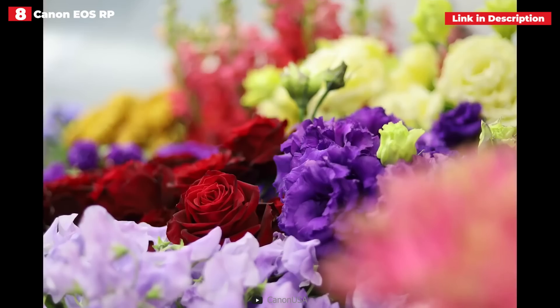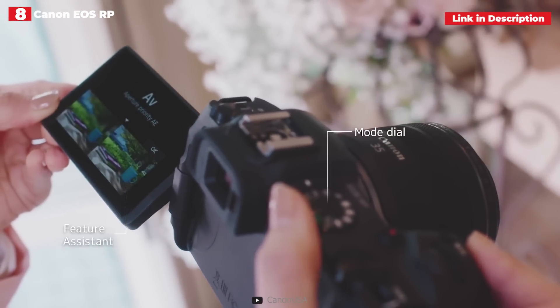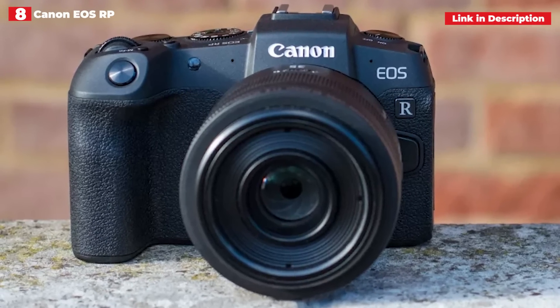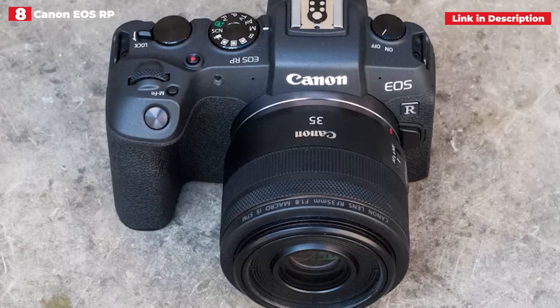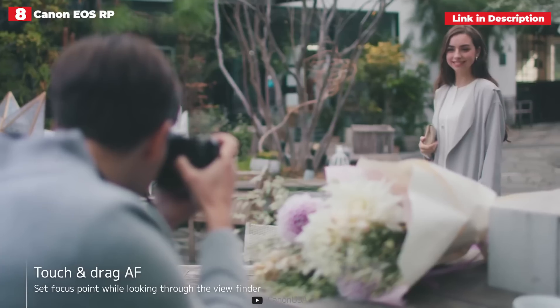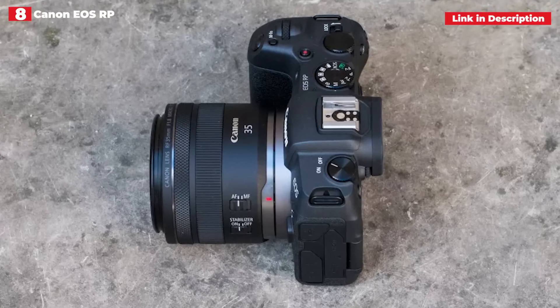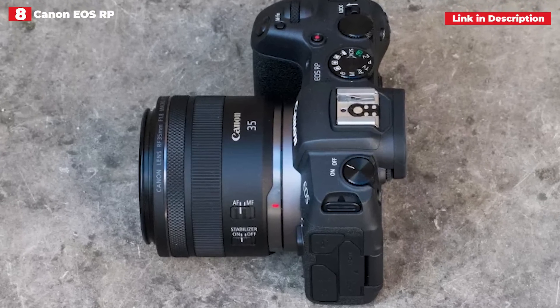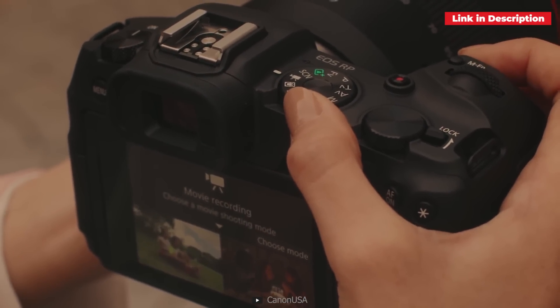The 4K video mode has a number of limitations, including a 1.6x cropped image frame and the inability to use Canon's Dual Pixel CMOS AF system unless resolution is set to full HD. On the plus side, you can use current Canon DSLR lenses with the new RF lens system. The photos are crisp and sharp, and the vari-angle touchscreen display is a big benefit for both stills and video. It's comparable to the EOS 6D Mark II DSLR in our opinion.